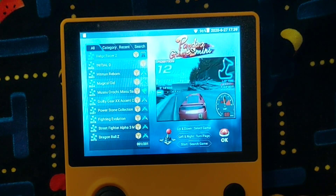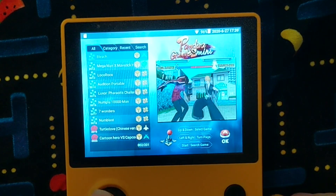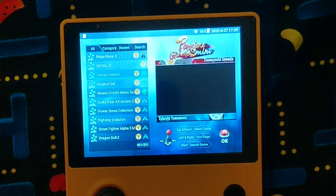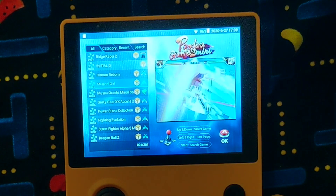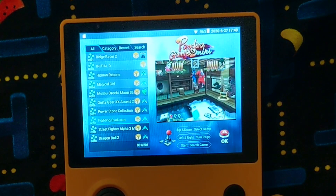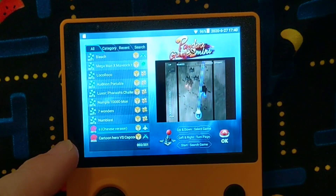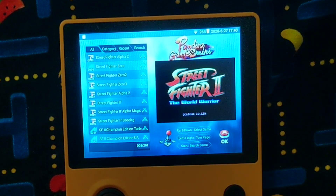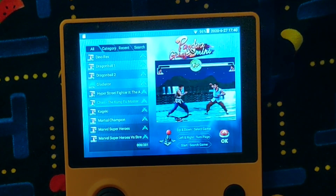So we have Ridge Racer 2. Yeah, I can move it around a little bit — it actually feels pretty good. D-pad will work too. We have Initial D. Well, it's already preloaded with a bunch of games on here. Magical Girl — I'm not familiar with this, but it looks cool. So these must be like arcade games. I see fighting games, and then this looks like a flying game. Oh, and it has the Dreamcast logo — so here's Dreamcast stuff. Looks familiar — a bunch of Street Fighters. We have a Jackie Chan game here. Interesting.